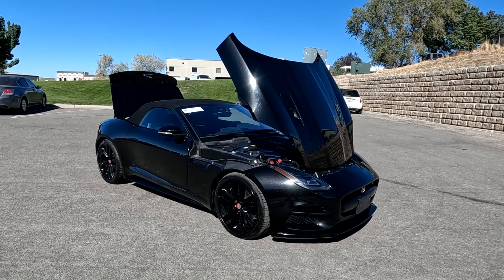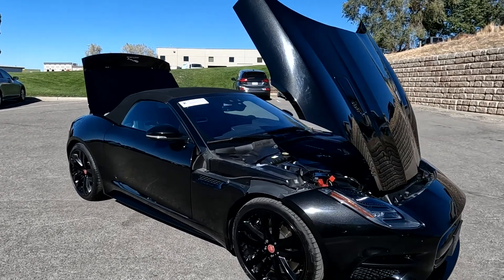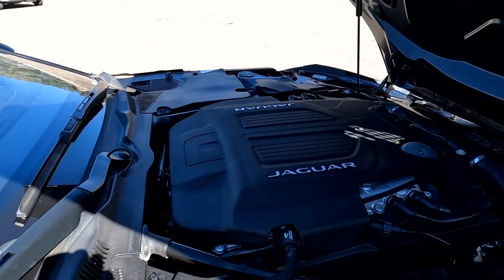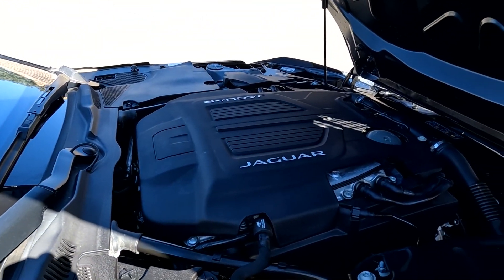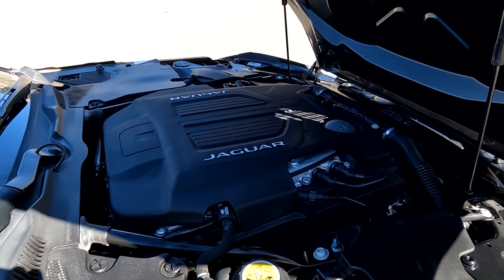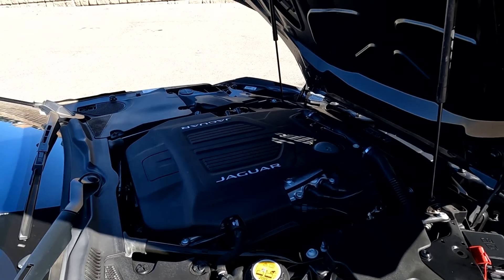Hello everyone, today we have a 2020 Jaguar F-Type R with all-wheel drive. This handles incredibly well, and that is sounding smooth as could be, so I'm going to go ahead and close this up and take you for a tour.